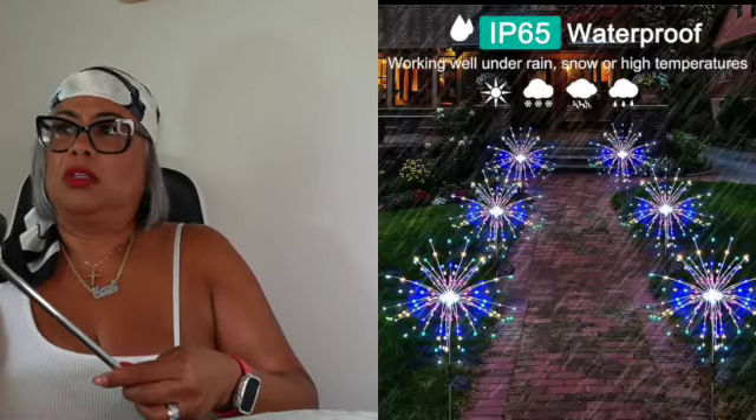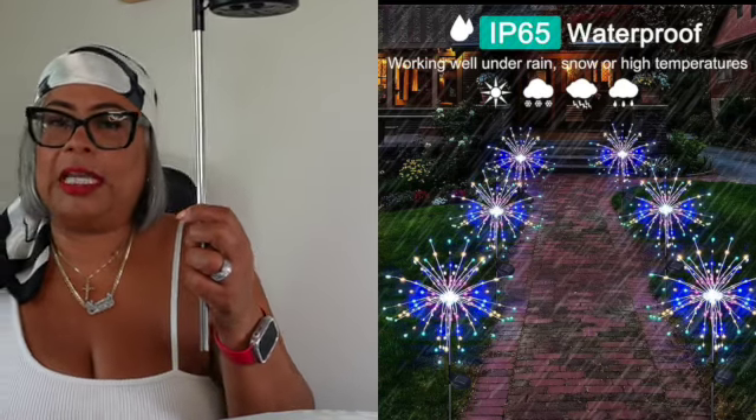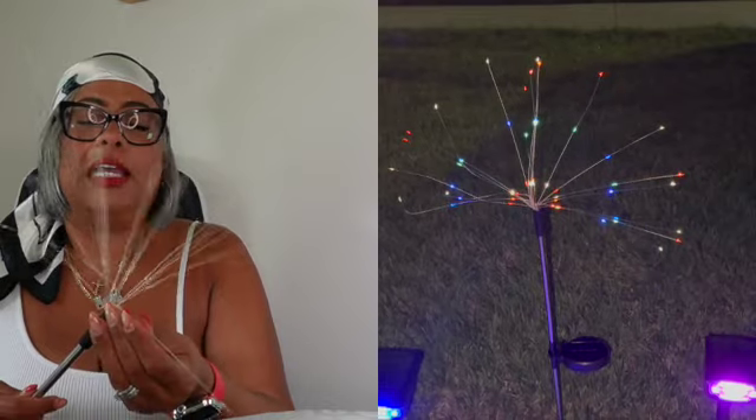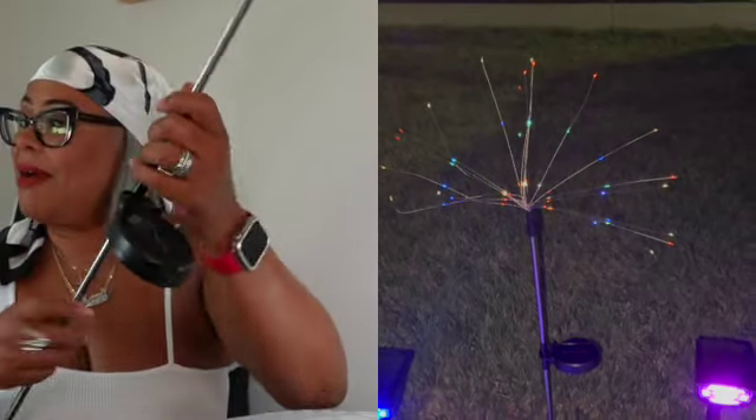The first item is a solar firework light that you put outside. I'm a little upset because I thought it came in a pack of four but it only came in one. You attach it here, put it in the ground with a little stake, and it lights up — perfect timing since Fourth of July is coming up. The solar panel is right here. The price is five dollars and 21 cents.